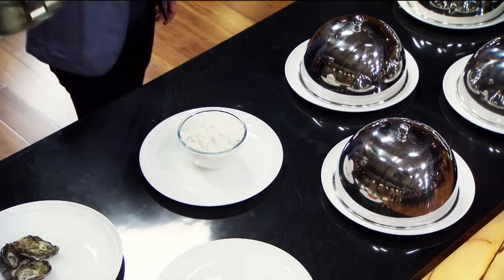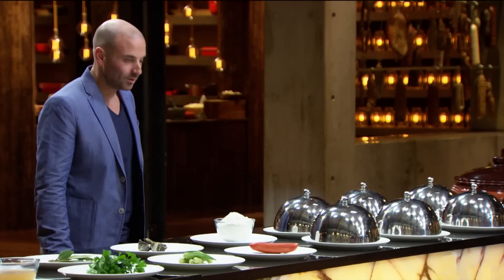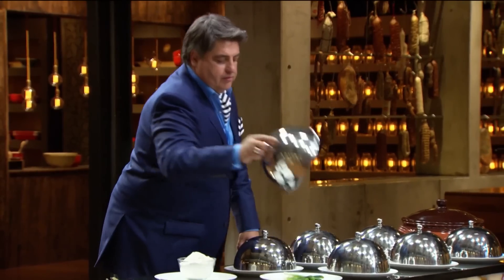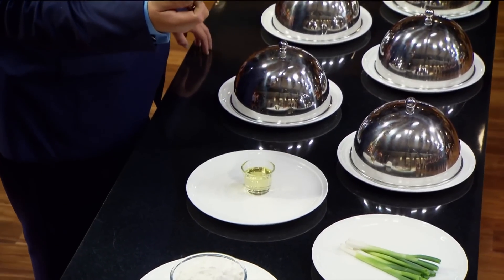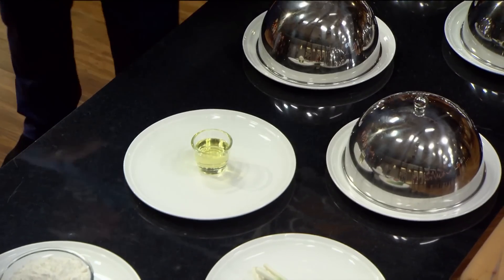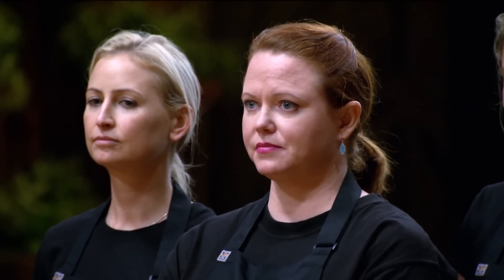Kransky sausage, flour — a good staple to have on your bench. Spring onions. Next ingredient is oil. Sean and Tash, you're the only two people who have oil to cook with. It's really going to be a challenge cooking without oil today. I need to come up with another way to get oil into my dish.